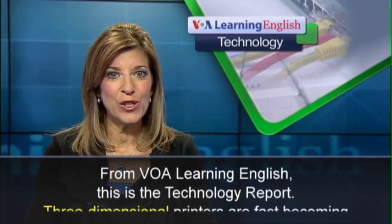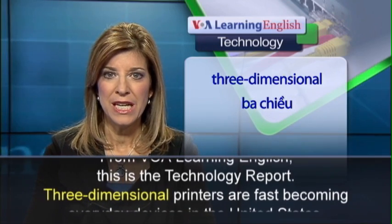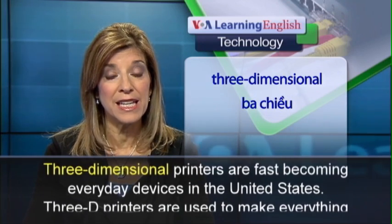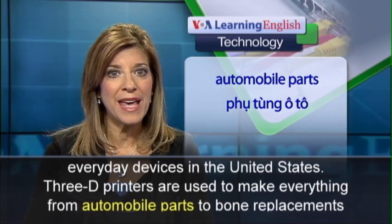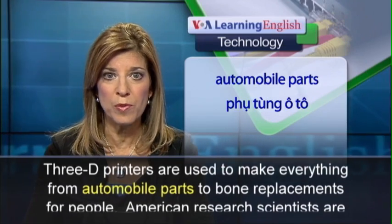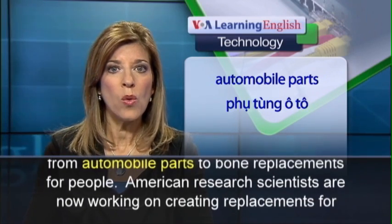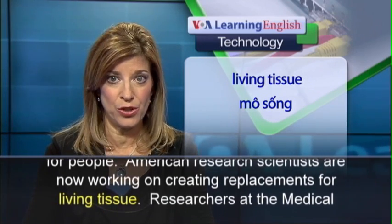From VOA Learning English, this is the Technology Report. Three-dimensional printers are fast becoming everyday devices in the United States. 3D printers are used to make everything from automobile parts to bone replacements for people. American research scientists are now working on creating replacements for living tissue.